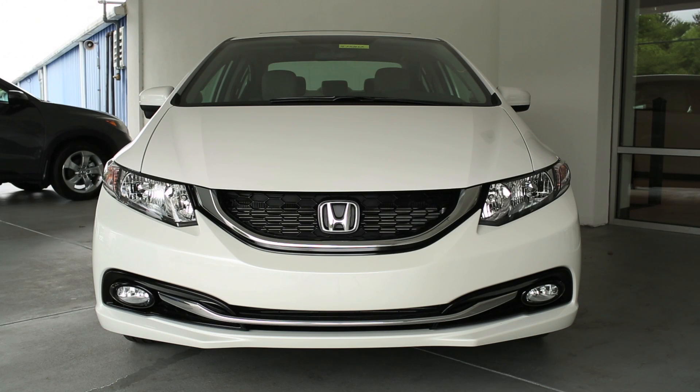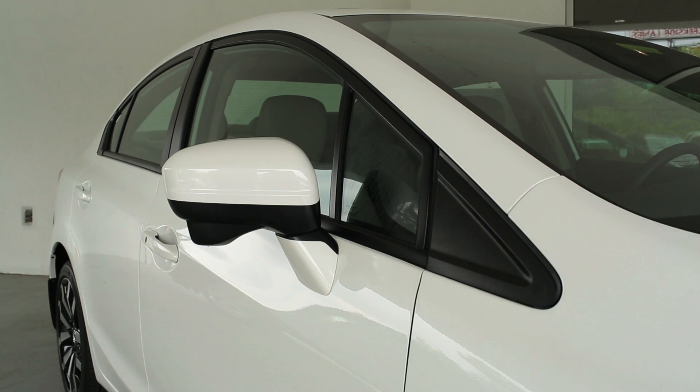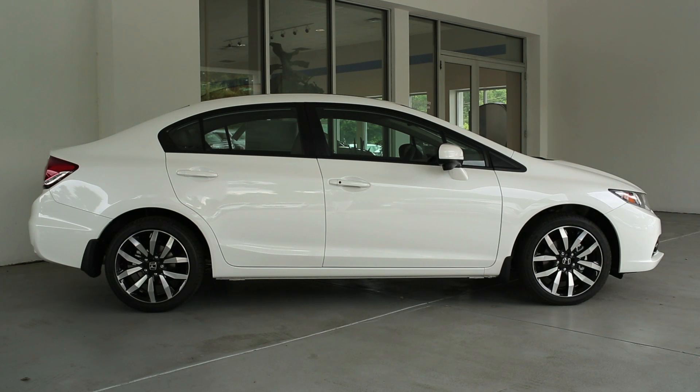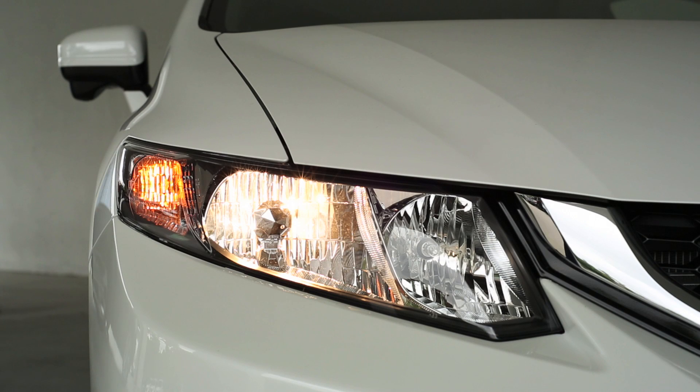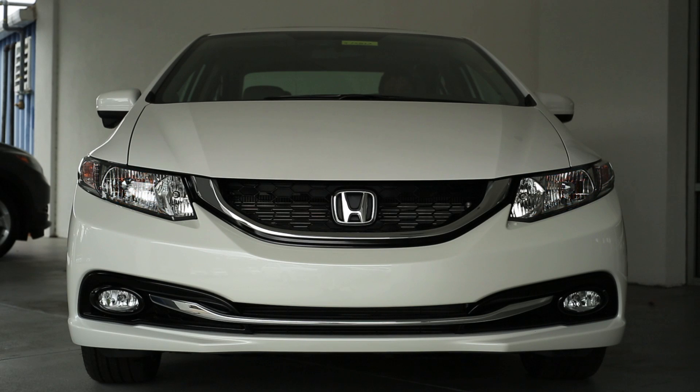The new 2015 Honda Civic has improved with sleek new body lines, fold-away mirrors, and 17-inch alloy wheels only on the EXL. The new headlights on the Honda Civic are multi-reflector halogen headlights with auto off-and-on.